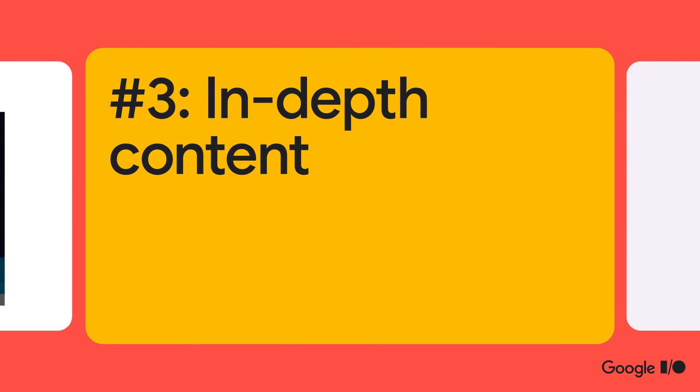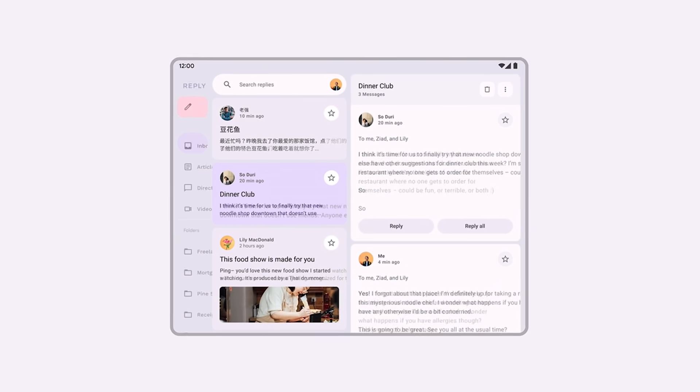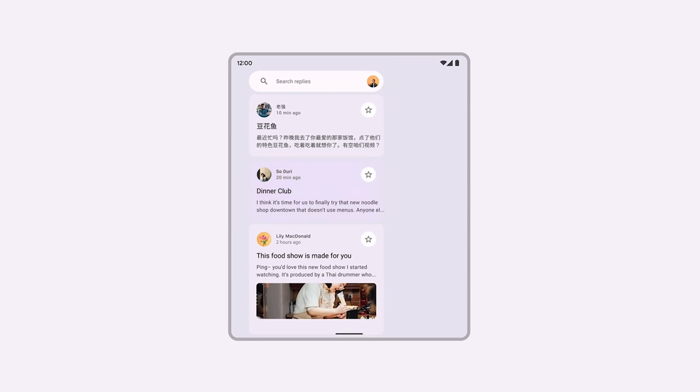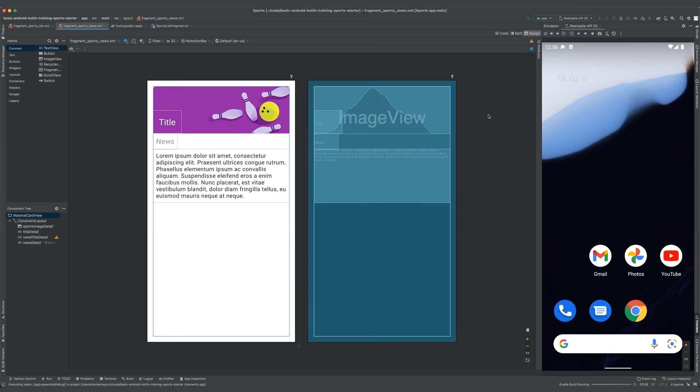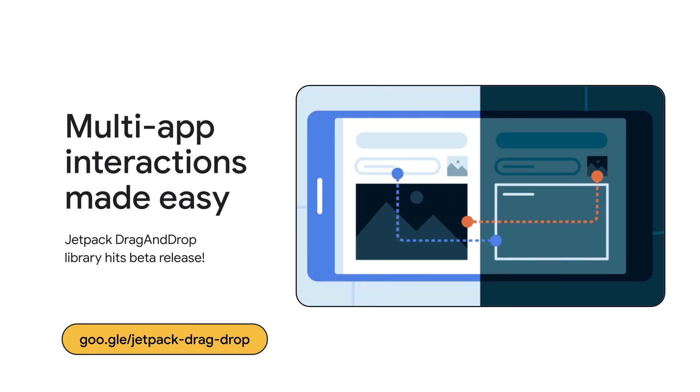Finally, to make your apps even better on foldables, tablets, and Chrome OS, we've created a bunch of in-depth content for making your app work better across different types of input, screen sizes, and devices. Whether you're designing your app, building a new one from scratch, upgrading an existing app, or using Views, Compose, or both, we have a session made for you.